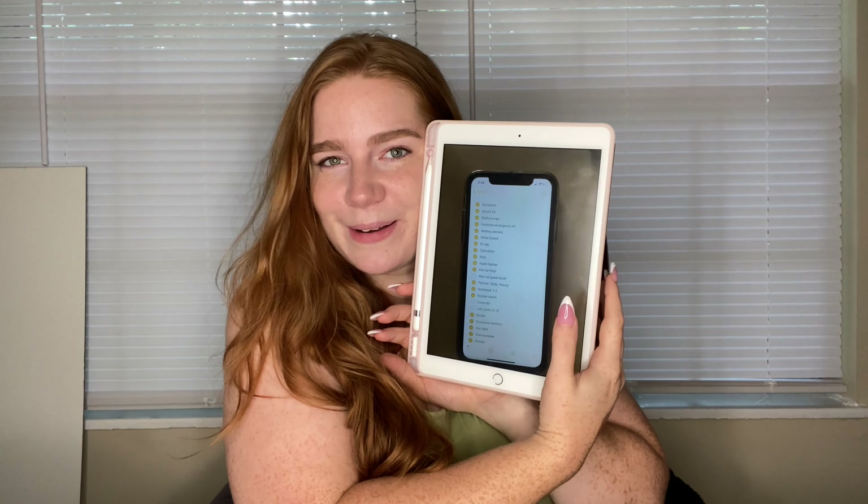Hi loveys, it is your girl Veronica. We are back with another video and we're just gonna jump right into it. If you can't tell by the title, we are doing a first year vet school haul. I have a list here that I'm going to be going over and I'm just so excited.